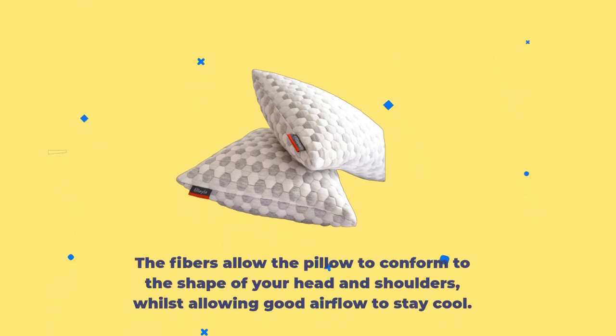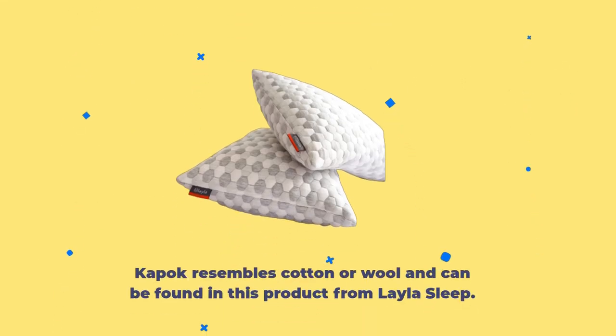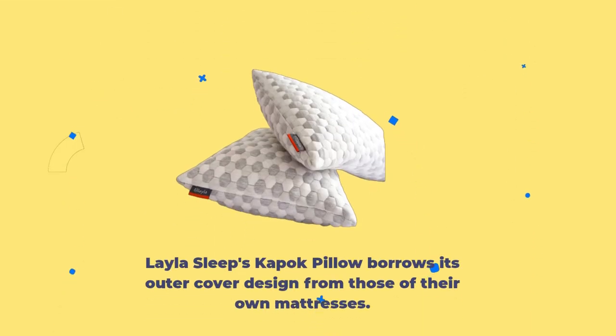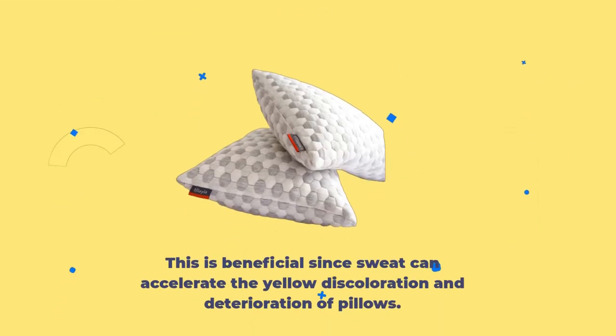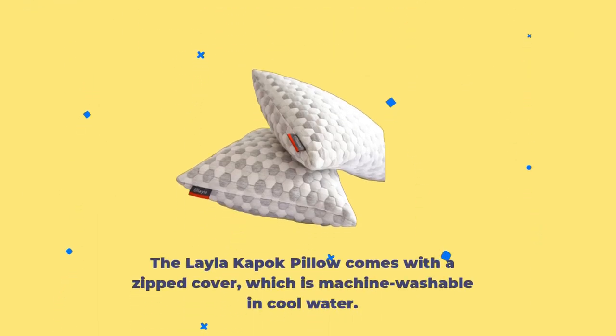The fibers allow the pillow to conform to the shape of your head and shoulders whilst allowing good airflow to stay cool. Kapok resembles cotton or wool and can be found in this product from Layla Sleep. Layla Sleep's Kapok Pillow borrows its outer cover design from those of their own mattresses, and copper fibers in the cover provide a soothing coolness and antimicrobial benefits.